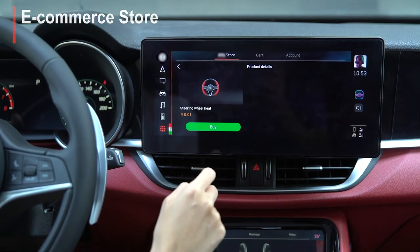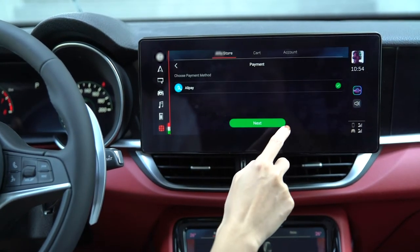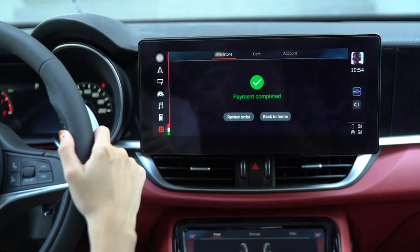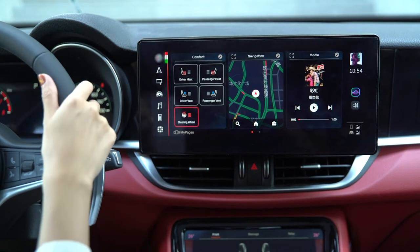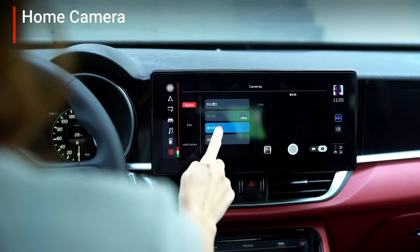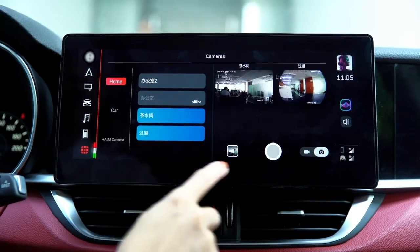We implemented an e-commerce store application which lets the driver purchase not only accessories but also services. For example, the heated steering wheel feature can be purchased and unlocked in the e-commerce store, and after purchase, the driver can turn the feature on or off in the comfort widget.